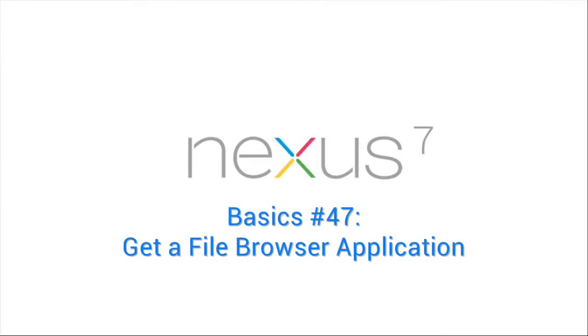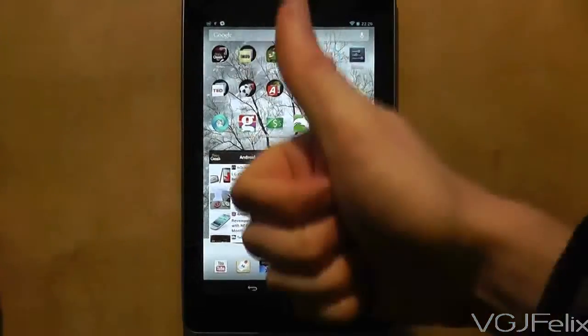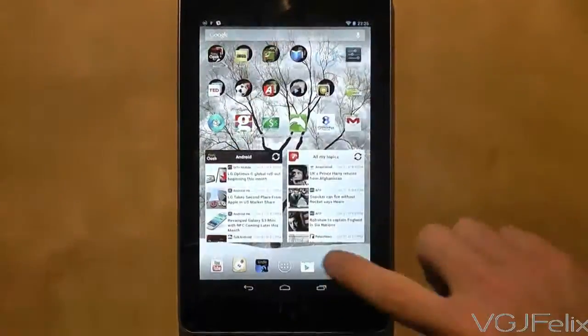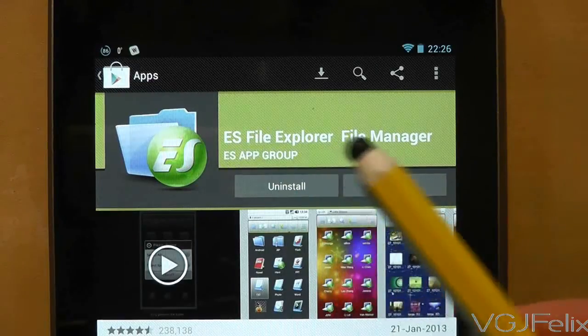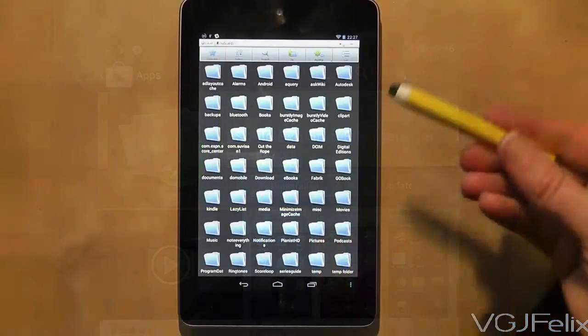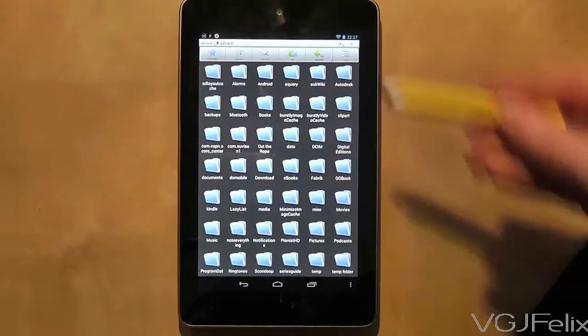This may come as a surprise to you, but the Nexus 7 doesn't come with a file browsing application. On a tablet you may have no need for one, but it's always useful to have one. There are plenty of free ones available from the Google Play market, such as this one called ES File Explorer.